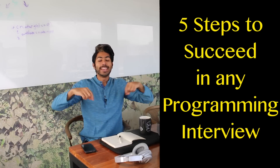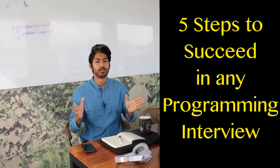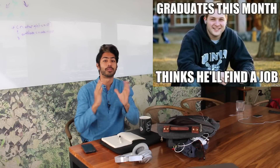Hello world, it's Siraj and today I'm going to show you the five steps to succeed in any programming interview. I've gone through the interview process dozens of times for a bunch of different tech companies and I've definitely gotten my fair share of rejections and offers. These are the key lessons I've learned from the game.